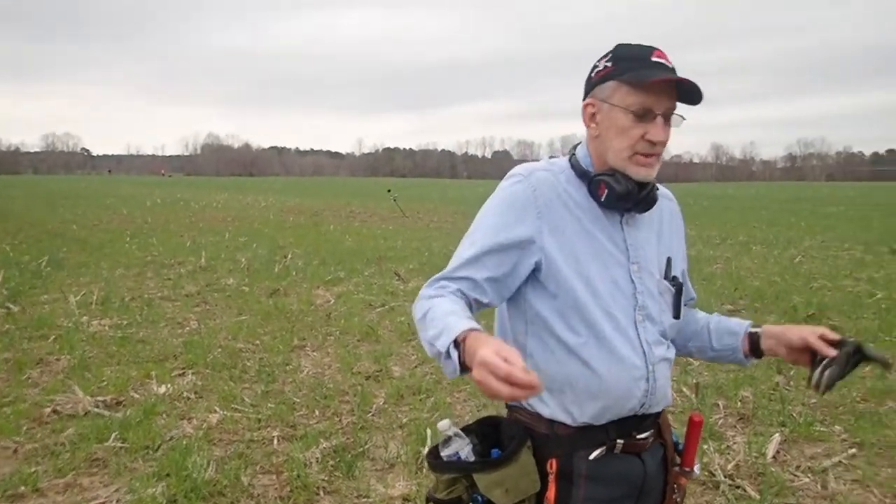Day two. Didn't find a whole lot yesterday — couple of bullets, a Sharps. So now we've ventured out to the woods and let's see what we have here — first signal of the day.